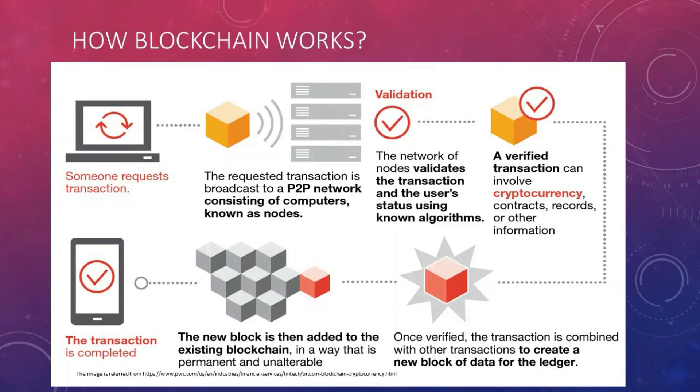Now we'll see how blockchain works. Someone requests a transaction, and that transaction is broadcast to a peer-to-peer network of computers known as nodes. The network of nodes validates the transaction and user status using known algorithms. A verified transaction can involve cryptocurrency, contracts, records, or other information. Once verified, the transaction is combined with others to create a new block of data for the ledger, which is then added to the existing blockchain permanently and unalterably.